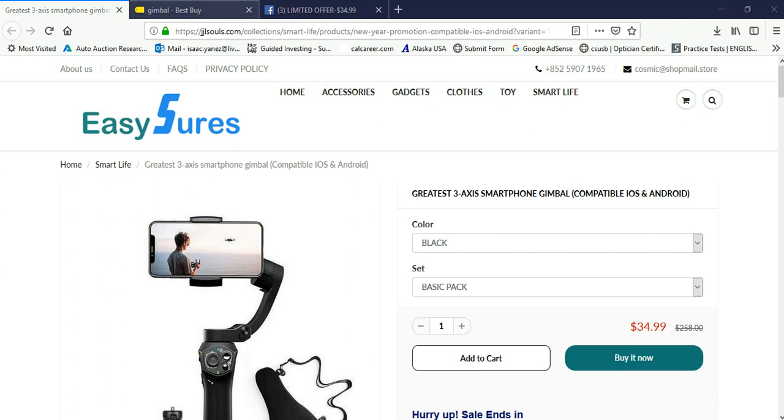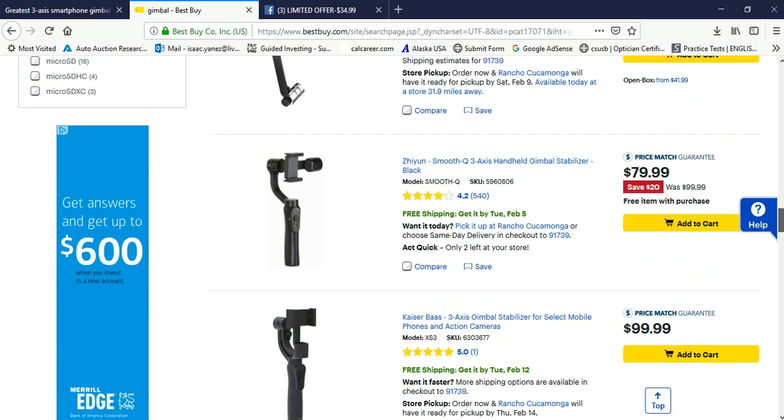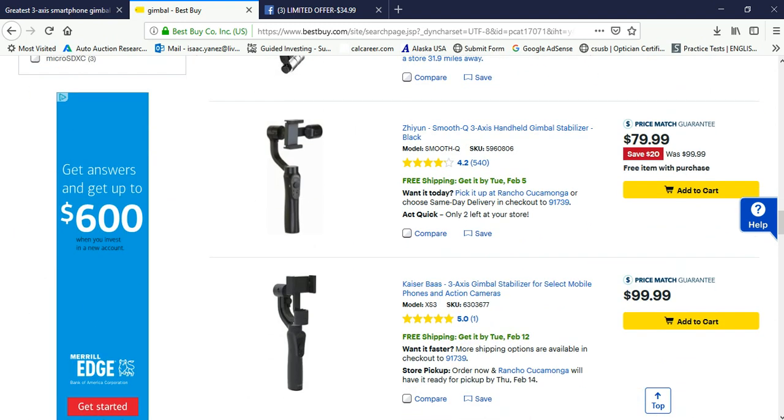At Best Buy — at our local Best Buy or the website — the cheapest gimbal they have available right now is $79.99.